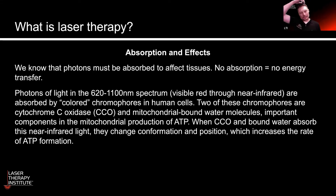Photons of light in the red to near-infrared spectrum are actually absorbed by different types of what are called chromophores in human cells — specifically cytochrome C oxidase, which is the last step in the respiratory chain in the cell, and mitochondrial-bound water layers. Those components are really important in the production of ATP.